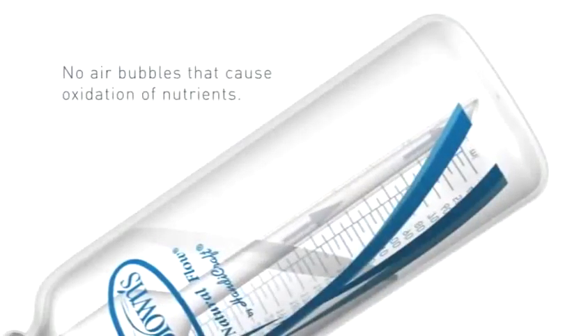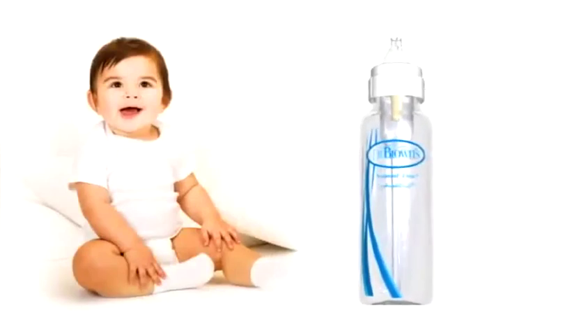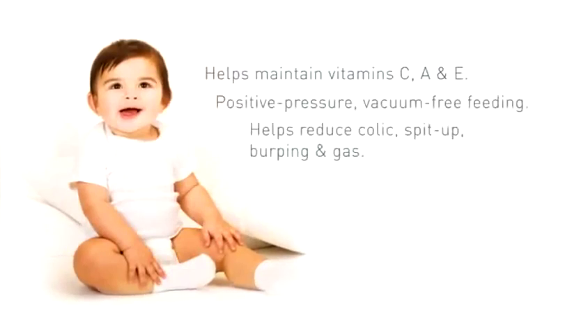Other bottles introduce air into the breast milk or formula, which causes oxidation of nutrients. Dr. Brown's patented Internal Vent System prevents the air from being incorporated into the breast milk or formula, effectively helping to maintain levels of important vitamins, offering positive pressure, vacuum-free feeding, and helping reduce colic, spit up, burping, and gas.